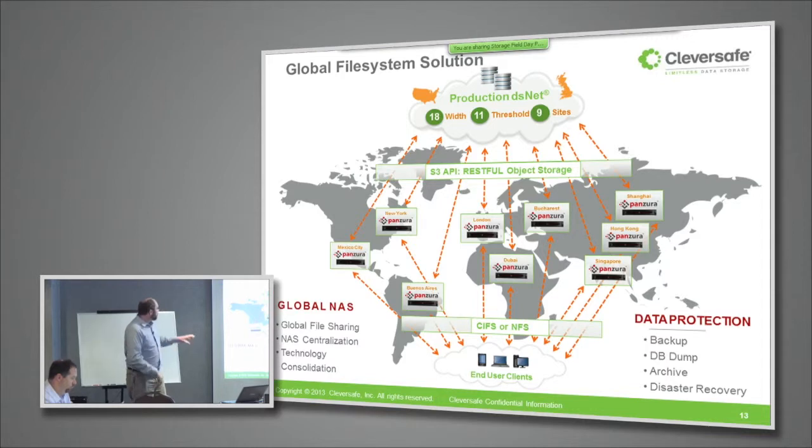It was important for them that these gateways provided CIFS and NFS support, since that's what all their legacy applications used to talk to their network attached storage — so they didn't have to change any of those. The Panzura gateway, in talking to the DSNet, uses our Amazon S3 compatible RESTful interface, performing a storage protocol conversion between the remote office and the centralized storage pool.